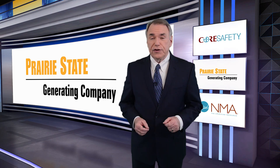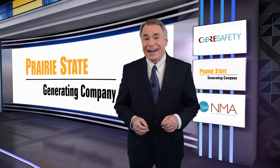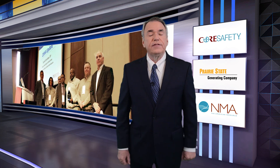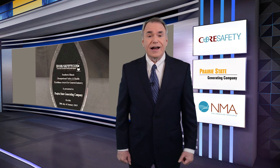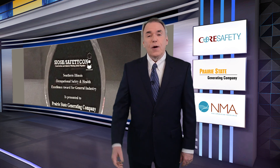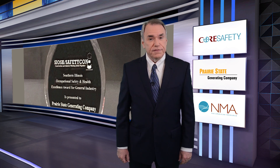In closing, a quick congratulations to Prairie State Generating Company, one of our Core Safety certified mining operations. PSGC's power plant team was just recently recognized with the Southern Illinois Occupational Safety and Health Excellence Award for General Industry. The award was created to promote and improve safety culture in higher risk industries, and safety is certainly a core value at PSGC. We extend a special congratulations to the great folks at PSGC for this important achievement.